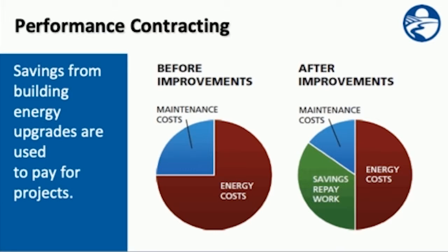Here on the left, we have a pie chart showing your utility spend before improvements are made — your energy costs and a smaller slice for maintenance costs. After the improvements are completed, the pie chart is still the same size. You've made energy efficiency improvements, so you have lower energy costs and less maintenance costs because you now have new energy-efficient equipment, and the savings help repay the work that has just been completed.